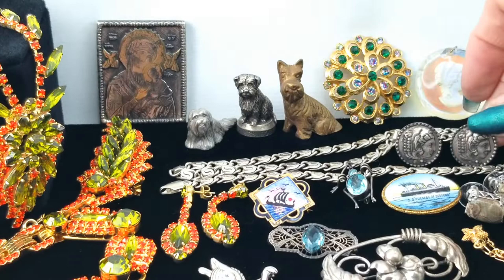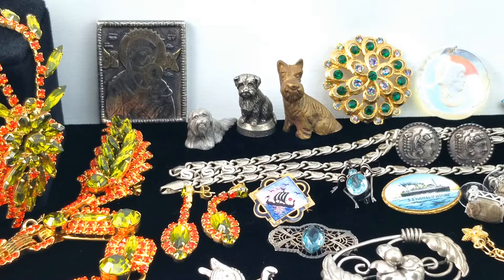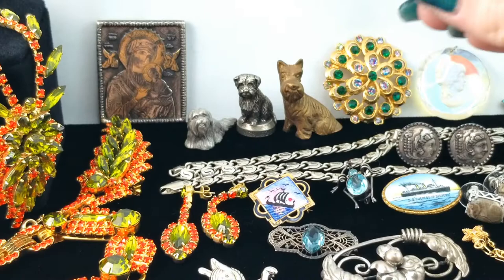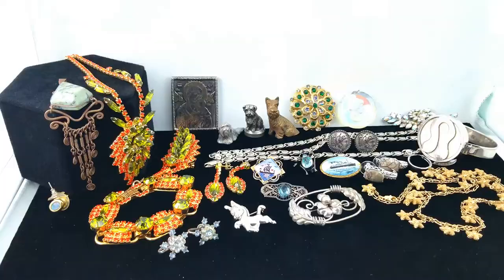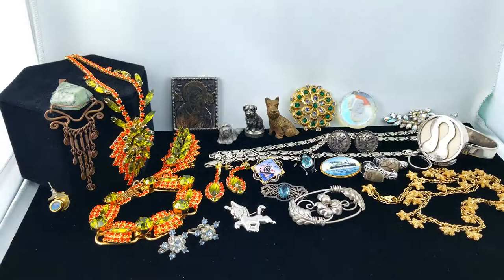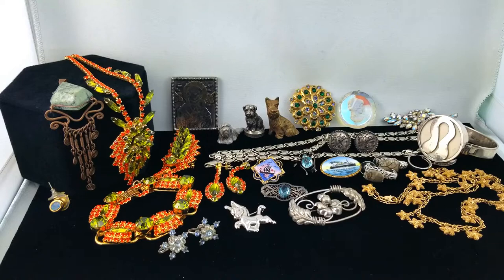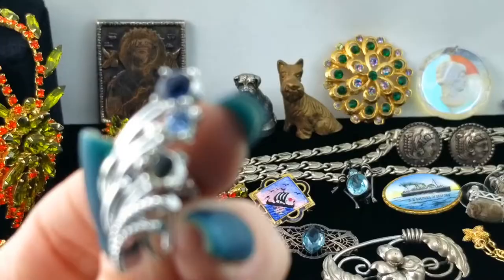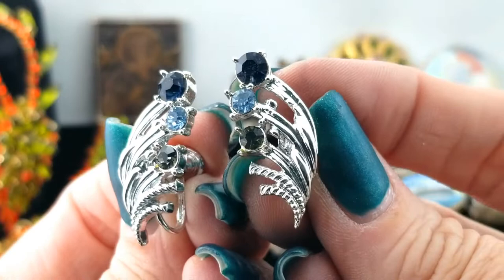Oh, cute little snowflake earrings — little screw back snowflakes with light blue and clear rhinestones. Those are really nice. I'll have to remember them for next Christmas. And another pair of earrings, another screw back pair — light blue and dark blue rhinestones on silver. No mark on either of them.